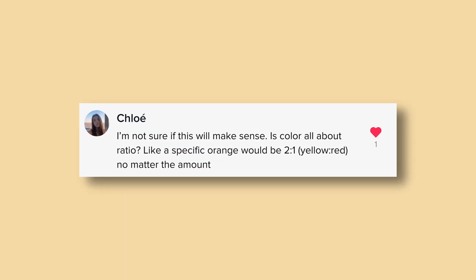Here's a similar question: is color all about ratio? Like a specific orange would be two-to-one yellow to red, no matter the amount. Yes, that's pretty much color mixing in a nutshell. The challenge as an artist is that there's really no way to measure that out — devising a system would probably take too long — so you just have to judge it by eye.